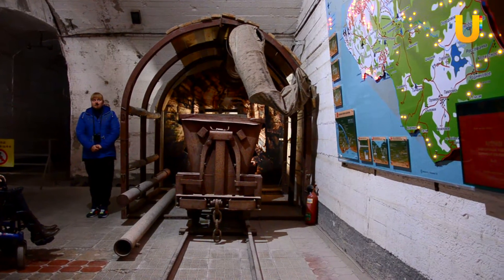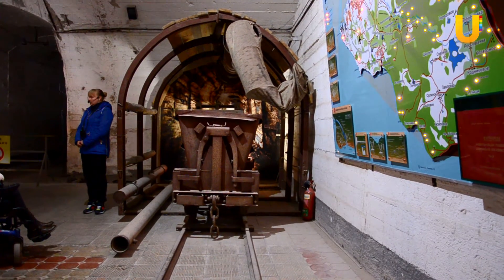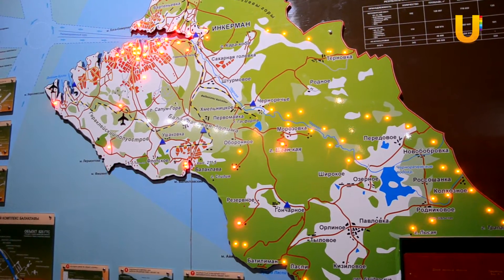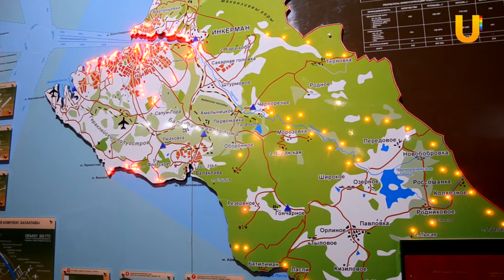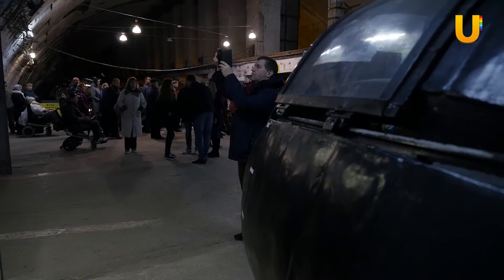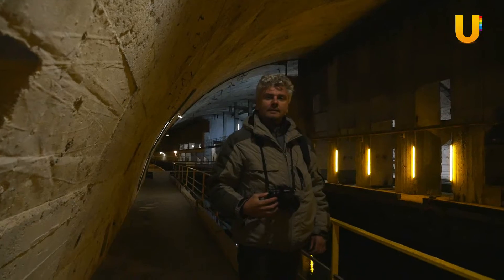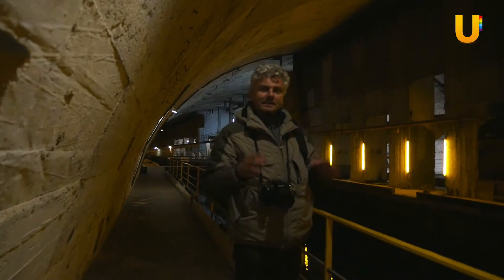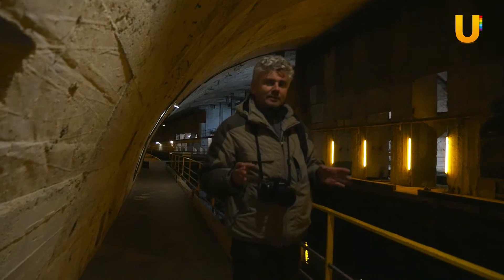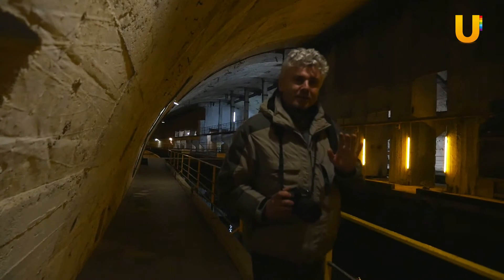As for this map — it shows all underground facilities on the territory of the city. Red lights mark those that were made by human hands, while yellow ones indicate natural cavities and underground cities. Video filming at this facility is officially prohibited — it says 'professional video filming' — but we don't consider ourselves professionals, so we'll be filming covertly and we apologize for any possible quality issues.